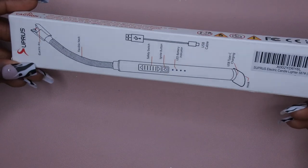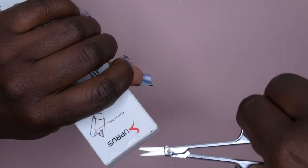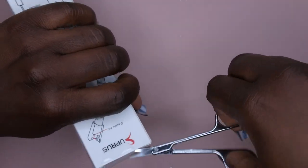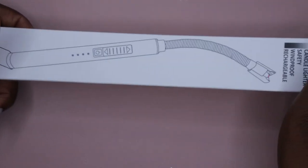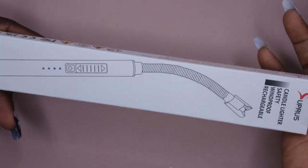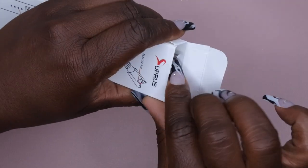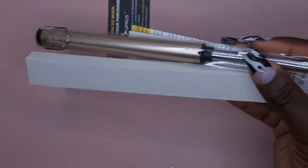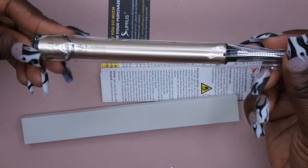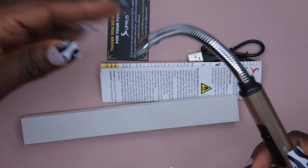This is a random item — a rechargeable lighter. The dollar tree lighters I normally get go out quickly, so I found this on sale for $7.99 and figured I might as well just pay eight bucks and keep recharging it. I use it to light candles. I already have two others I've been using, and I want to keep one in every room. It's really nice — it bends so you don't have to get your hand too close.